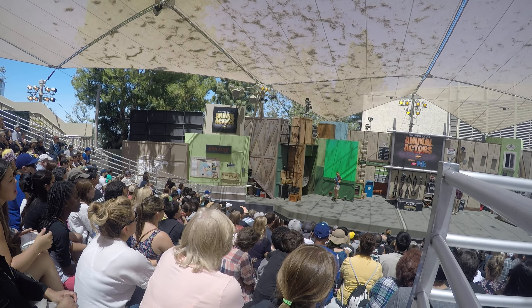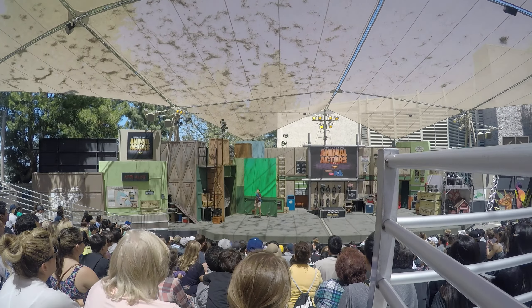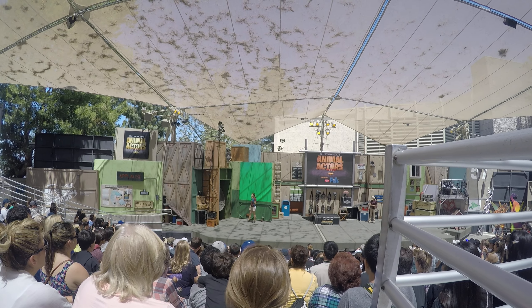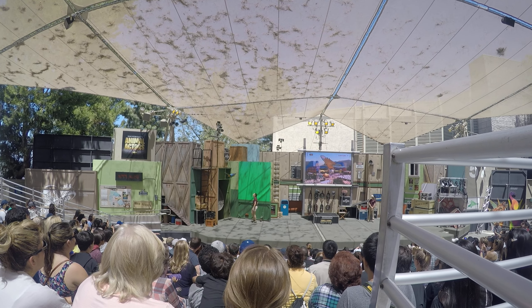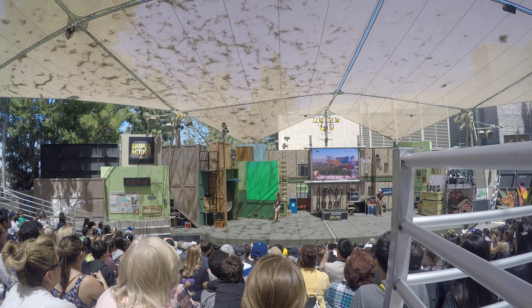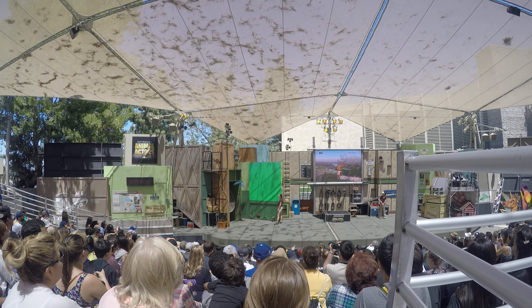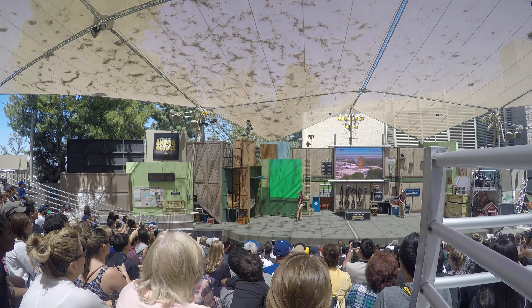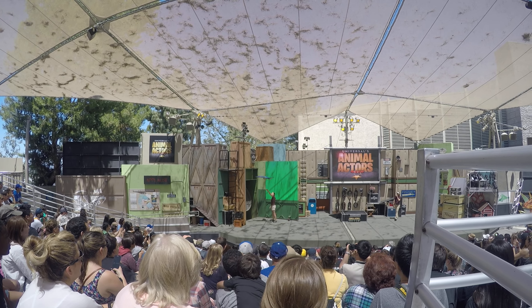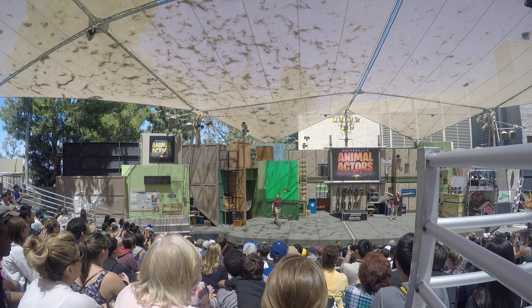Liz is going to place Pepper into a strong current of wind. Once in flight, the green screen will be replaced. Take a look at the final product. And a beautiful flight by Pepper!